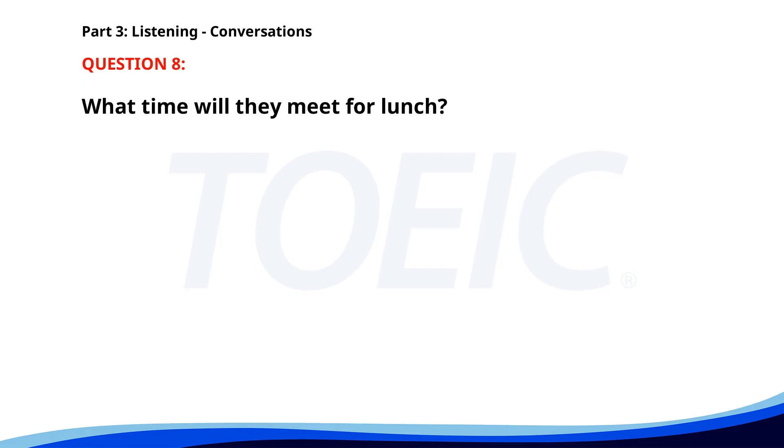Number 8. "Are we still on for lunch at 12:30?" "Actually, can we push it to 1 o'clock? I have a call at noon." "No problem. I'll meet you at the restaurant at 1 o'clock then." "Perfect. See you then." What time will they meet for lunch? A. 12 o'clock. B. 12:30. C. 1 o'clock. The correct answer is C: 1 o'clock.